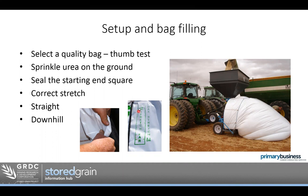A bag with a stretch marker on it makes life easier — they often come with a ruler so you can measure to get the stretch the manufacturer recommends. People have also said they sprinkle a little bit of urea on the ground before laying a bag to deter mice, though I don't have any research on how or why that works.